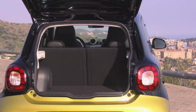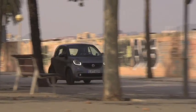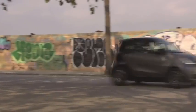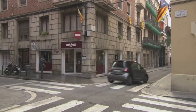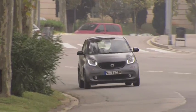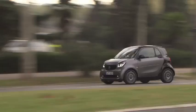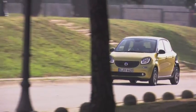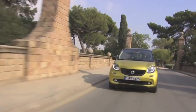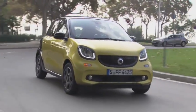La ForTwo affiche, elle, 185 litres de chargement, une valeur identique à celle de la Fiat 500. La précédente génération de ForTwo n'est désormais qu'un lointain souvenir. Smart a tenu à rendre sa micro-citadine plus homogène, et cela marche. Grâce à ses voies élargies de 10 cm et ses nouveaux trains roulants, la petite puce allemande, au même titre que sa grande sœur ForFour, prend davantage soin de vous. Certains la trouveront moins dynamique que par le passé, mais elle demeure très sympathique à mener dans les petites rues de Barcelone.